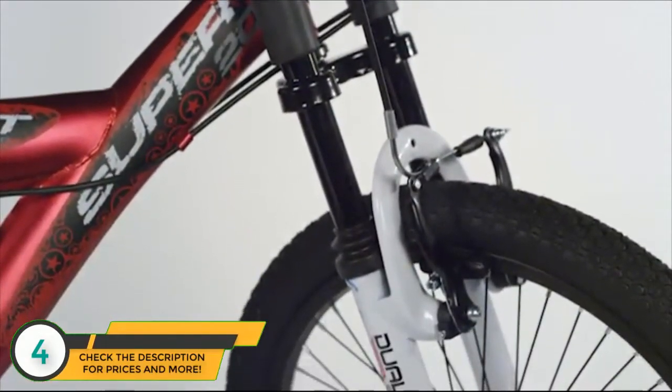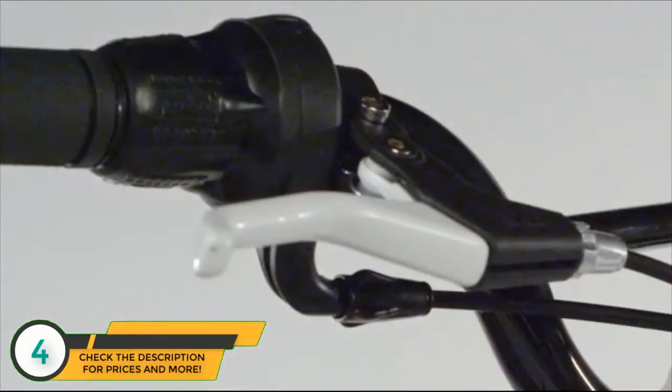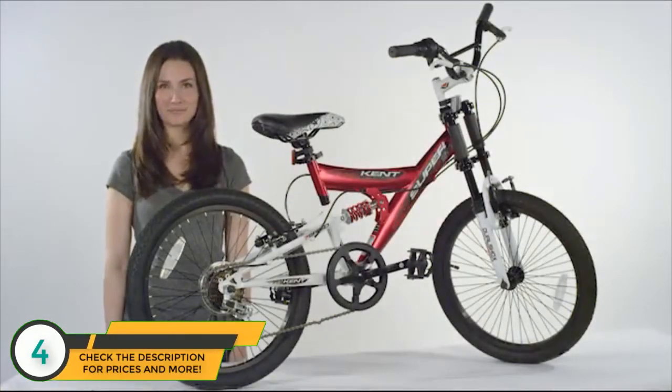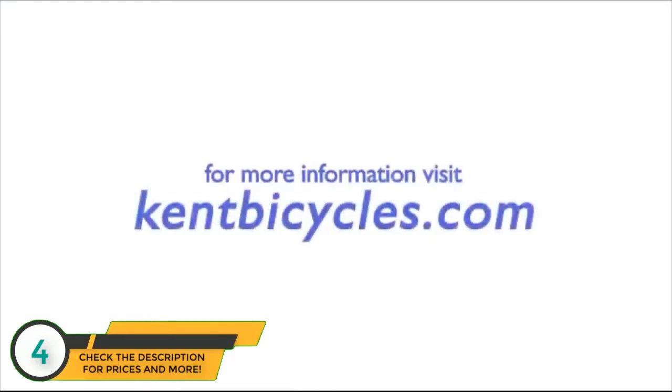For enhanced control and a smoother ride, seven speed gearing with easy to use twist grip makes shifting smooth and quick. Easily adjust seat height with the alloy quick-release seat clamp. For more information, check out kentbicycles.com.